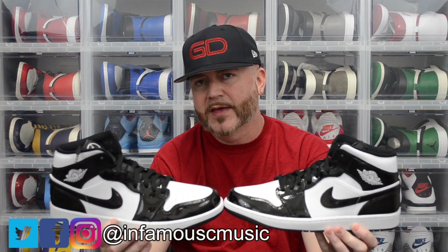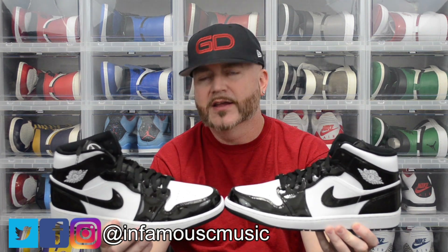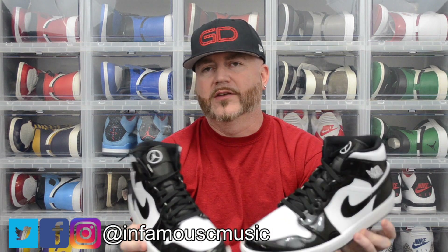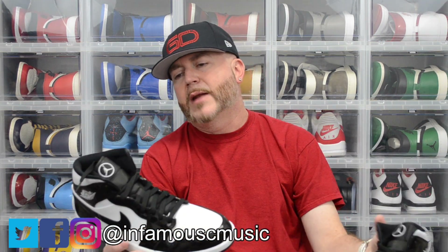Ironically, today is the 2021 NBA All-Star game here in Atlanta. I ordered these on Friday and they just got delivered to me today on Sunday, so I thought that was kind of cool that they showed up the same day as the All-Star game.